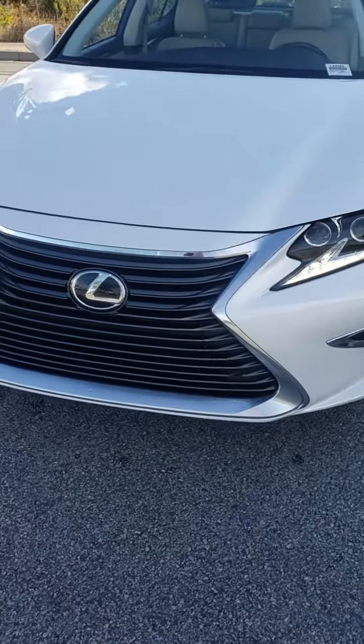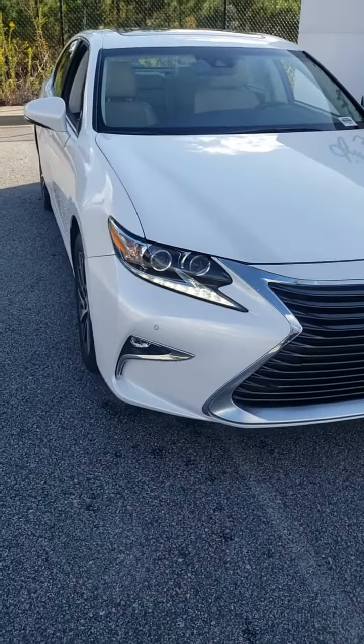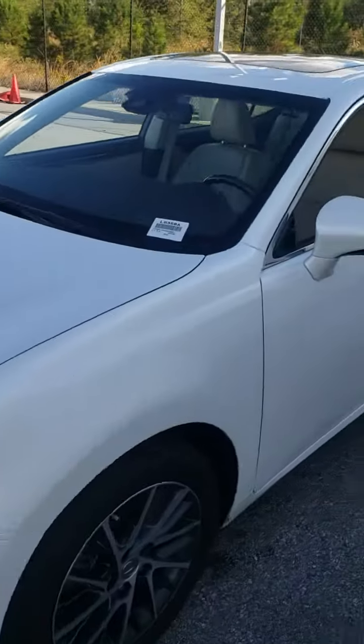Hondas are nice cars, absolutely nice cars, but you called and asked about a Lexus and I'd love to put you in one and take a picture right next to you sometime later on this afternoon.